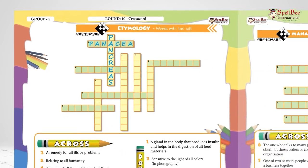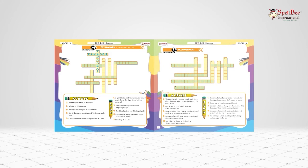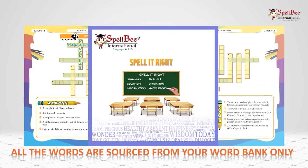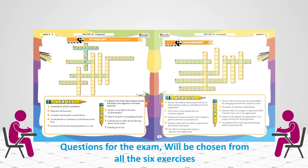If you're from a lower grade class, don't worry. This is from the 8th standard book. Your exercises will have easier words, and all the words are sourced from your word bank only. Questions for the exam will be chosen for the crossword from all six rounds.